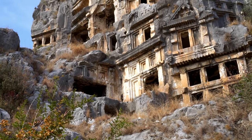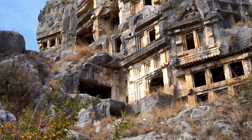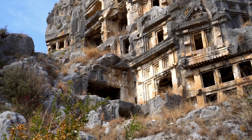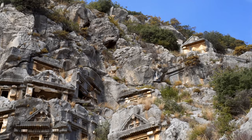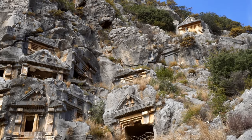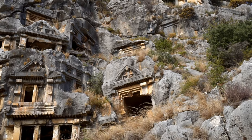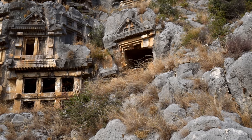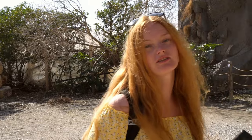Dated to the 4th or 5th century BC, this splendid necropolis, known as the Sea Necropolis, was designed to resemble a vibrant city. This tomb dates back to the 4th century BC. Thanks to inscriptions, we know that 13 of them are Lycian and 10 of them are ancient Greek.